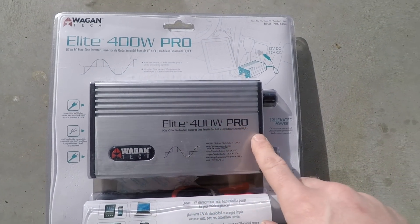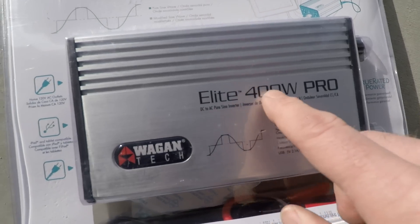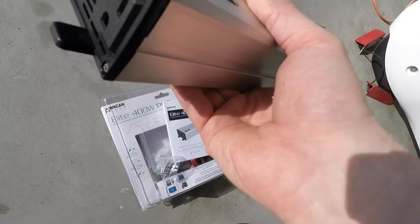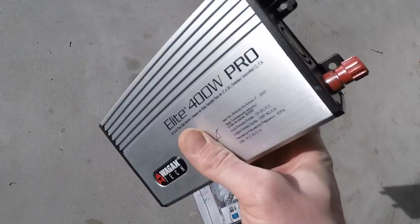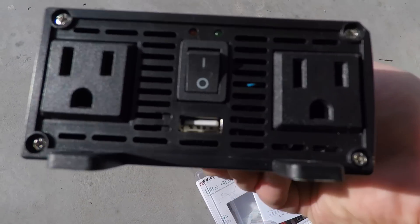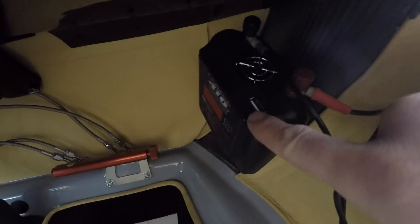New inverter for the airplane — the 400 watt pure sine wave inverter. Pretty nice. Weighs 2.3 pounds. Two plugs, USB. Just a cheap Canadian Tire one.